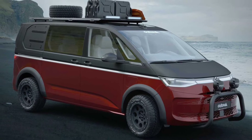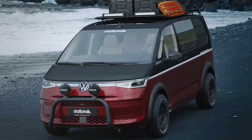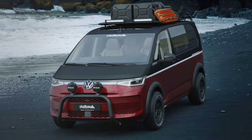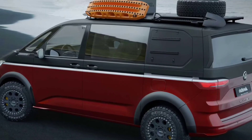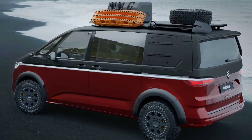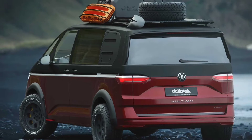The off-road specialists at the German company Delta 4x4 take the new Volkswagen T7 Multivan and transform it into a van that's ready to take occupants on a rugged adventure. The rig only exists in renderings right now, but the business intends to make these parts available in the second half of 2022.